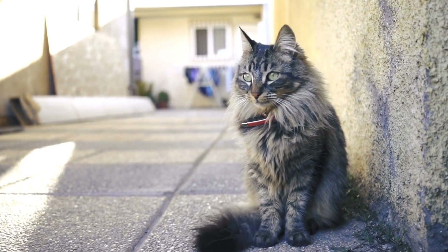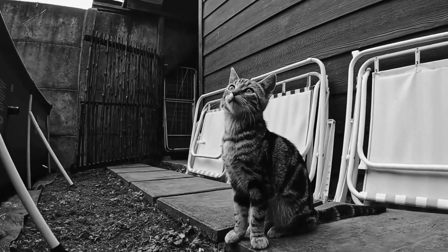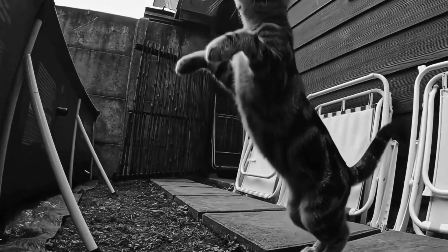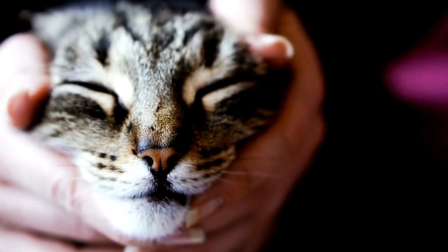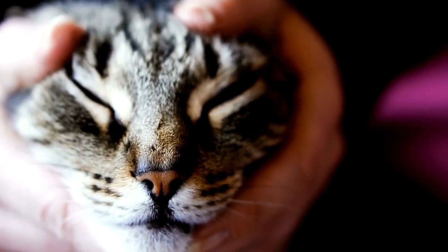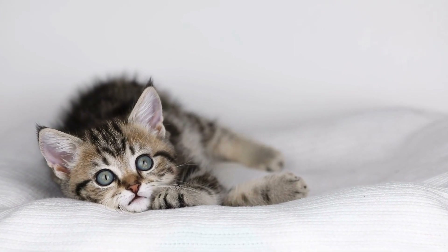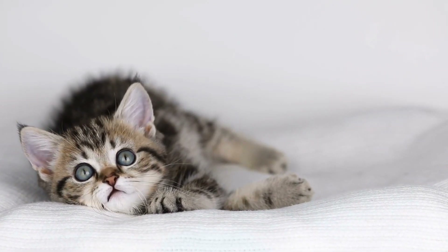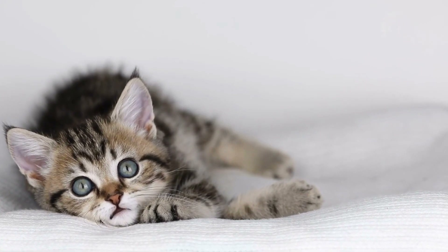The Allure of Warmth. Cats are naturally attracted to warmth and seek out warm spots to curl up for relaxation and sleep. Radiators provide the perfect source of heat for cats, especially during the colder months. The warmth emanating from radiators allows them to mimic the feeling of basking under the sun, providing both comfort and relaxation for our feline friends.